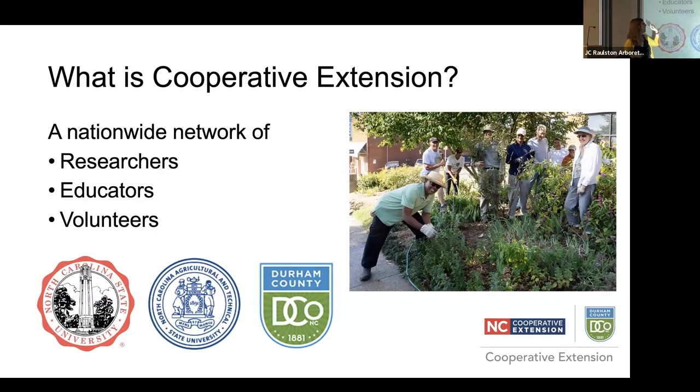This is a nationwide network of researchers, educators, and volunteers. A long time ago, we figured out it was not enough to research how to grow a better blueberry — you then had to go explain to people how to grow that better blueberry. That's our job. That's what we do. We do science communication, we do research. We'll answer every sort of weird question you have, from what's killing my plant to what is this bug. I get a lot of questions that are just random shots of bugs. I help you figure that out.